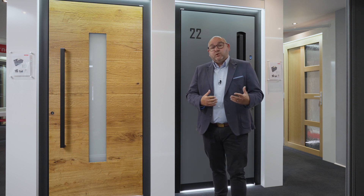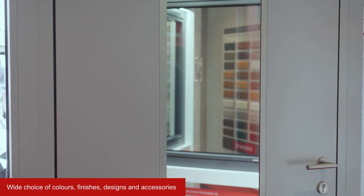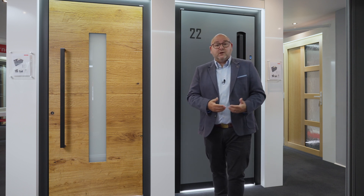Then you come on to what you can do with the door aesthetically, and that really opens up a vast array of choices in terms of the design styles that you can choose for the different types of properties that you've got and the different looks that you want to create. I'd recommend visiting the Internorm website and using our door design tool.